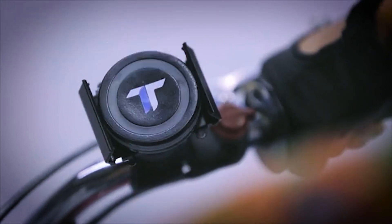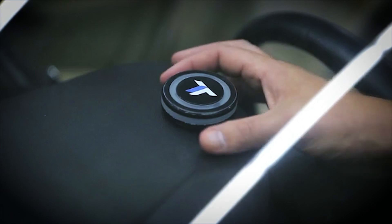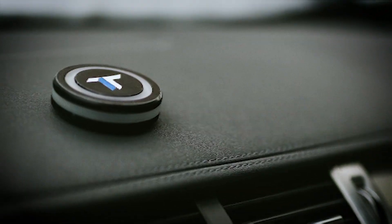On average, people shell out $1,300 or more a year in fines. Even if you don't accumulate many tickets, TrapTap could spare you from the dreaded surprise ticket when you least expect it.